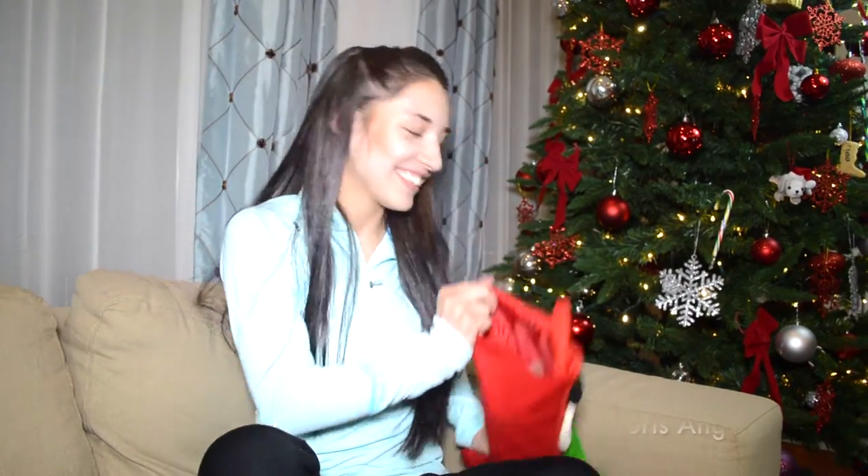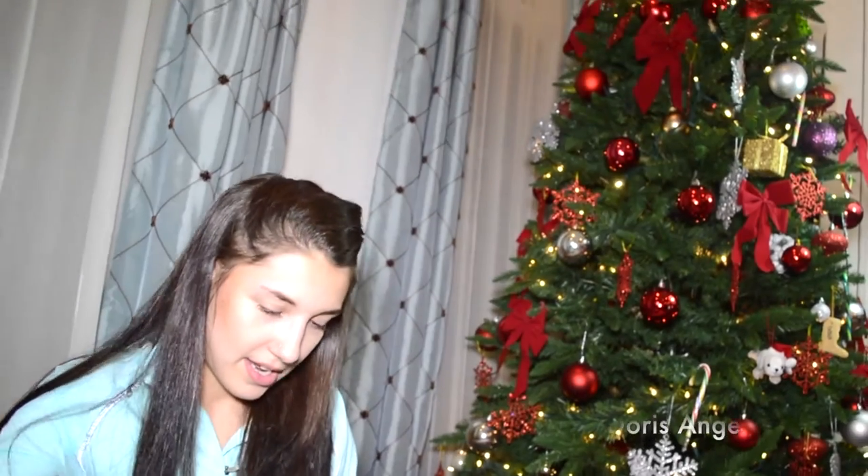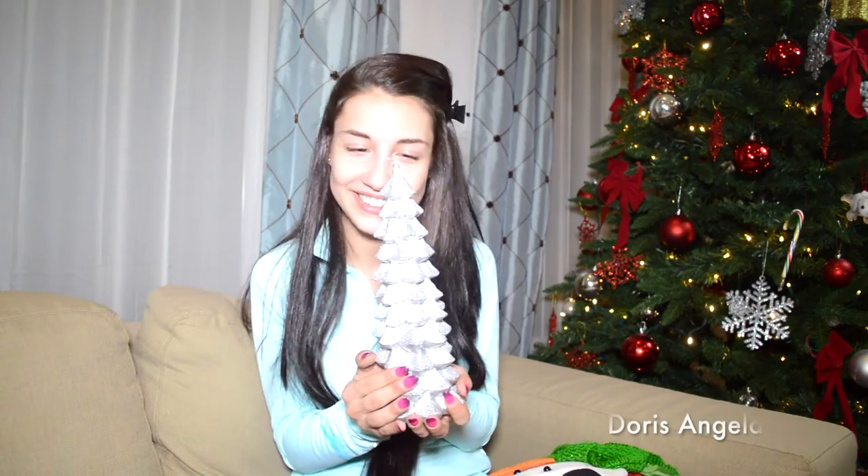So let me take you guys to my surprise stocking before we finish. The first thing we're gonna pull out — my first stocking item — is actually a Christmas tree candle. I'm gonna be lighting this up for you guys soon, and hopefully it doesn't catch fire because of the glitter. And now I have sparkles all over my head.